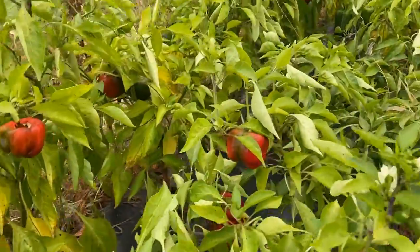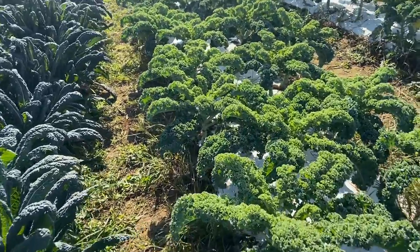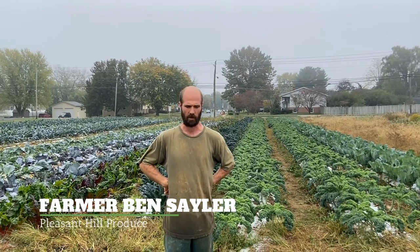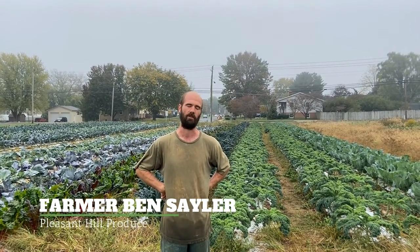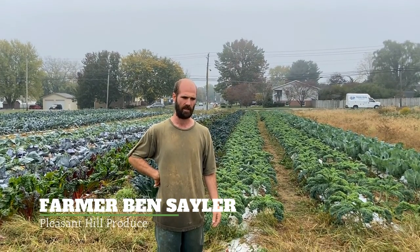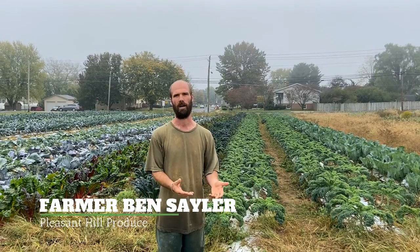Now that you've seen how peppers grow, let's learn more about why local farm fresh food is important for our schools. Number one, just the health aspect of it — there are some kids where that's their meal for the day, what they go and eat at school. And then the second reason is because it's part of helping the local economy. If local farms are providing food to the local schools, then that money is staying within the community.